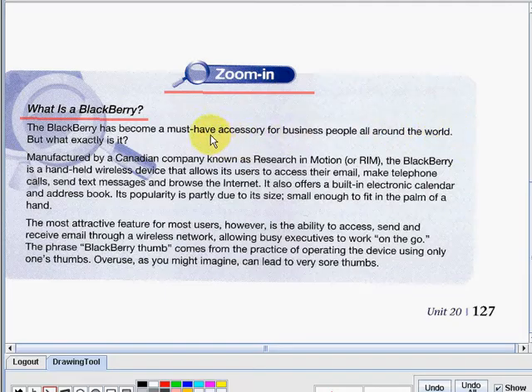So do you know what accessory is? When you say accessory, it is a thing that can be added to something else in order to make it more useful, versatile, or attractive. But what exactly is it?